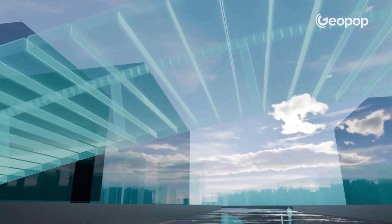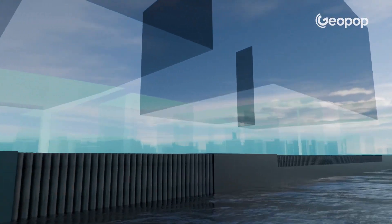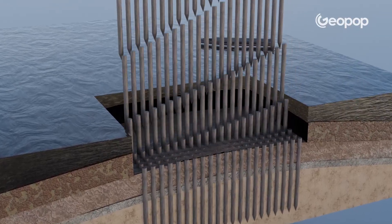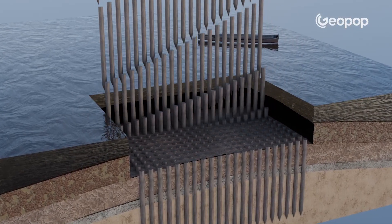Perhaps not everyone knows this, but most of the buildings in the historic center of Venice actually rest on millions of wooden piles that were driven into the ground over a thousand years ago. But how is that possible?